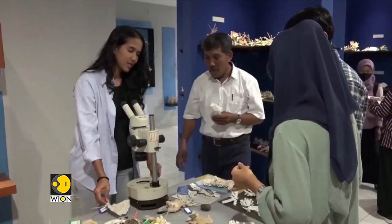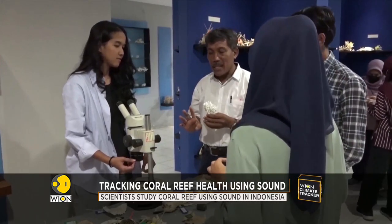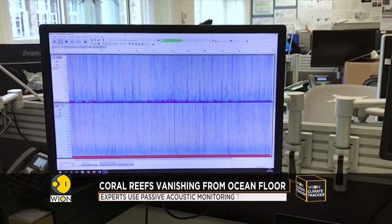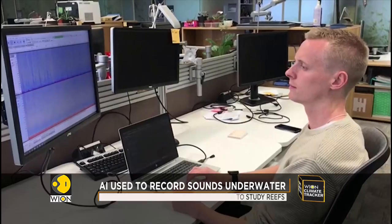In order to save an Indonesian underwater ecosystem, a team of scientists listened to audio clips recorded underwater to track the health of a coral reef. The scientists have trained a computer algorithm to read details that are inaudible to human ears. The artificial intelligence reads data through various audio clips and is able to determine the health status of the coral reefs. The scientists are calling it passive acoustic monitoring.